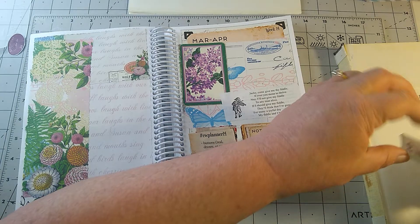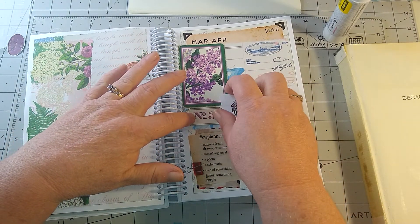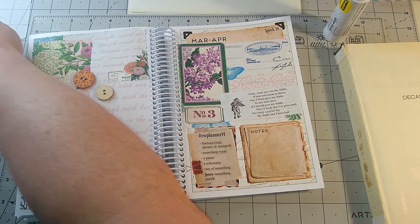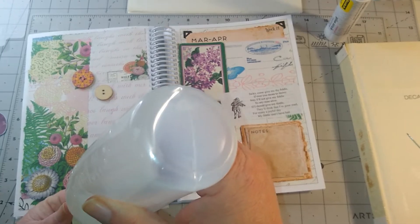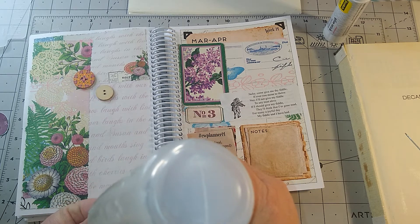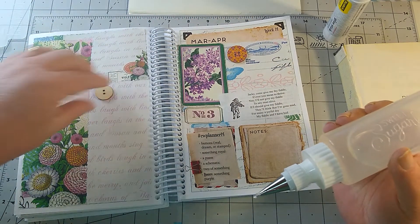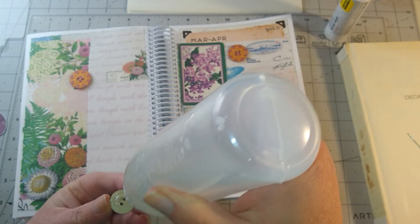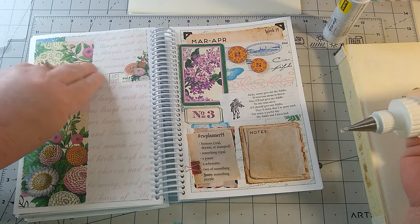I got that out of a book of poems that I have. Then I have a label here that I've stamped the number three with plum. Then I have my buttons. These are wooden buttons and they have purple on them too. I thought about just placing them. Where's my third one? Right here.